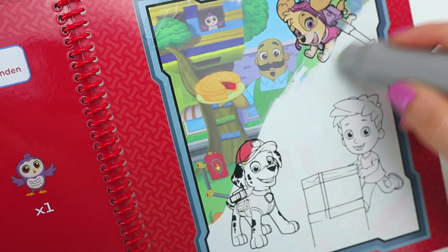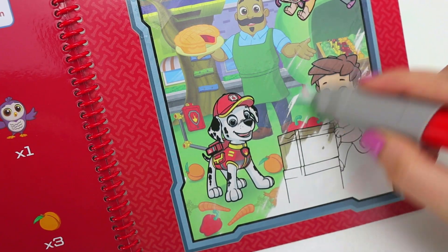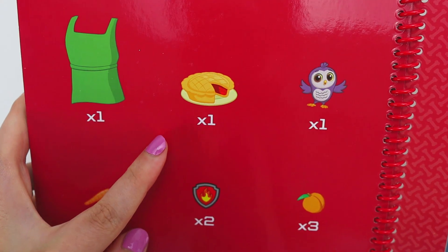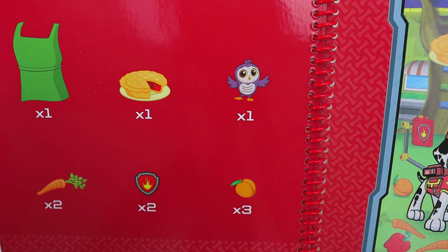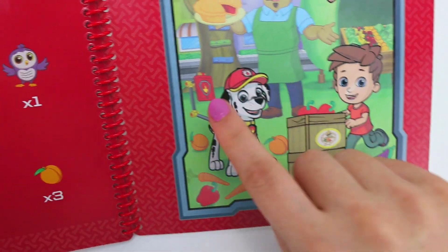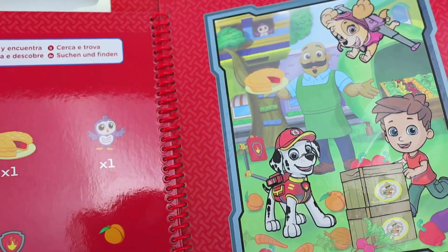It's Skye, Marshall, and Ryder! Let's find one green apron, one cherry pie, one cute owl, two carrots, two Marshall symbols, three peaches! Great job, kiddos!